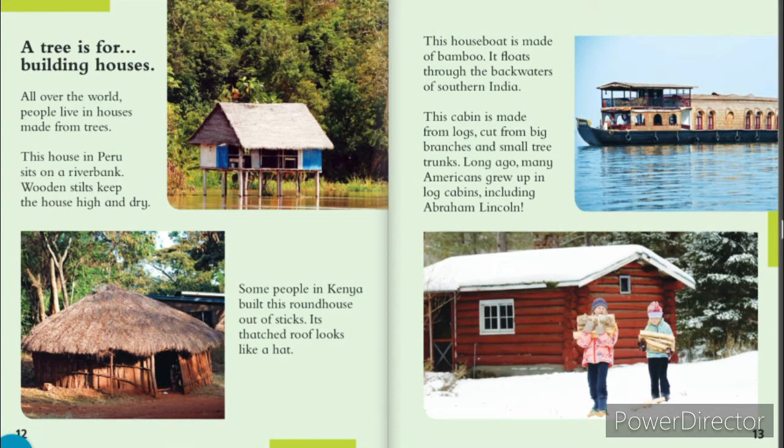A tree is for building houses. All over the world, people live in houses made from trees. This house in Peru sits on a riverbank. Wooden stilts keep the house high and dry. Some people in Kenya built this round house out of sticks. Its thatched roof looks like a hat. This houseboat is made of bamboo. It floats through the backwaters of southern India. This cabin is made from logs cut from big branches and small tree trunks. Long ago, many Americans grew up in log cabins, including Abraham Lincoln.